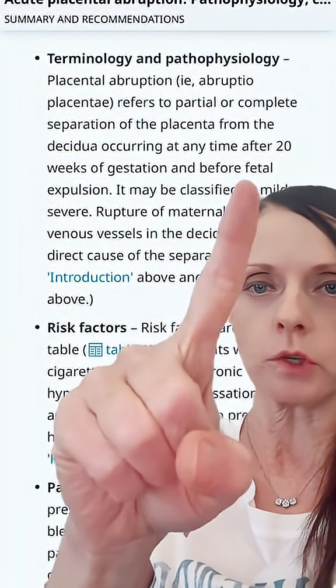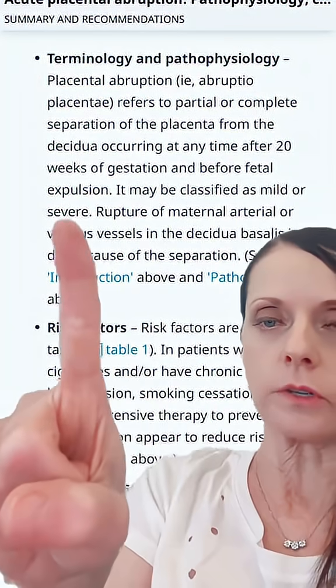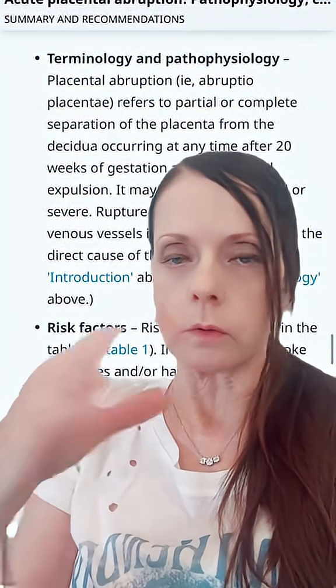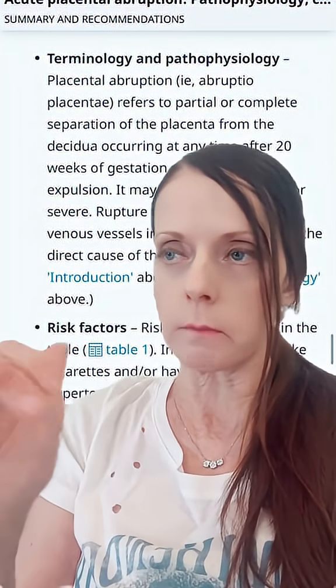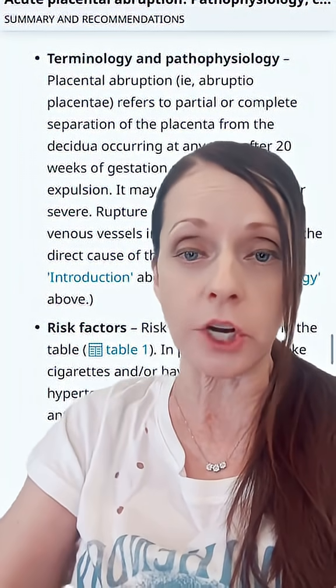Placental abruption occurs anytime after 20 weeks of gestation and before delivery. It can be classified as mild or severe. Mild means there's not a lot of bleeding or separation. Severe means a lot of separation — the placenta may even be complete — and there's going to be vaginal bleeding or internal bleeding.